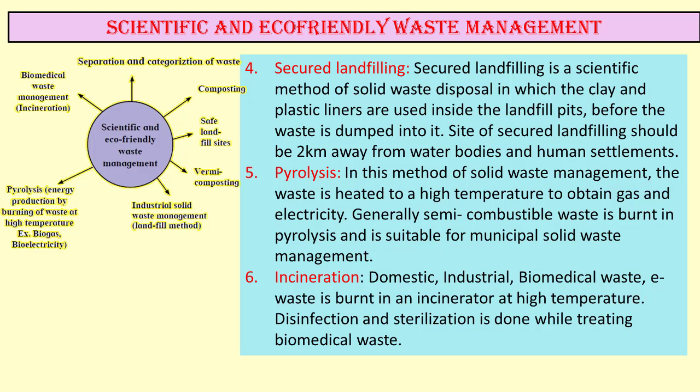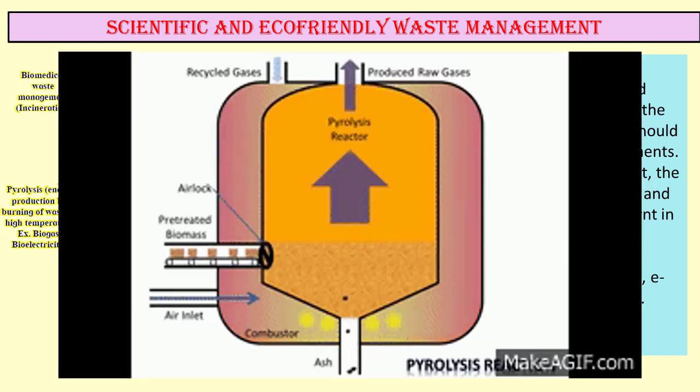The next method is pyrolysis. In this method of solid waste management, the waste is heated to a high temperature to obtain gas and electricity. Generally, semi-combustible waste is burnt in pyrolysis and it is suitable for municipal solid waste management.